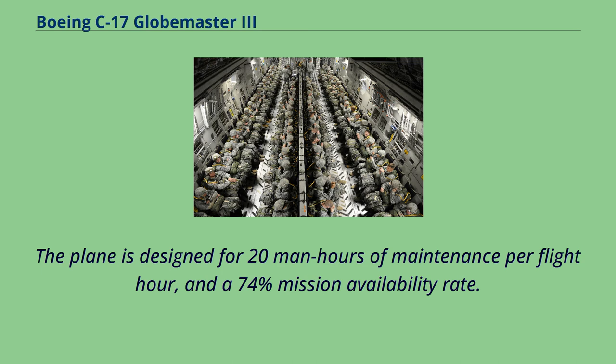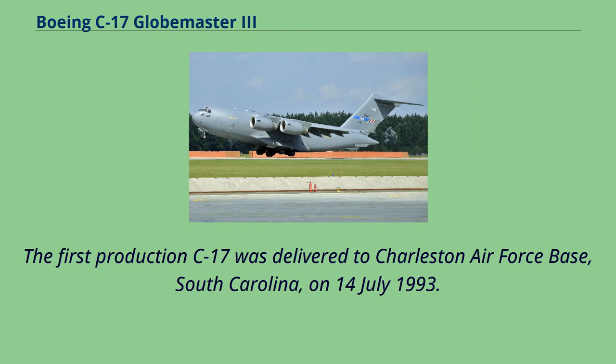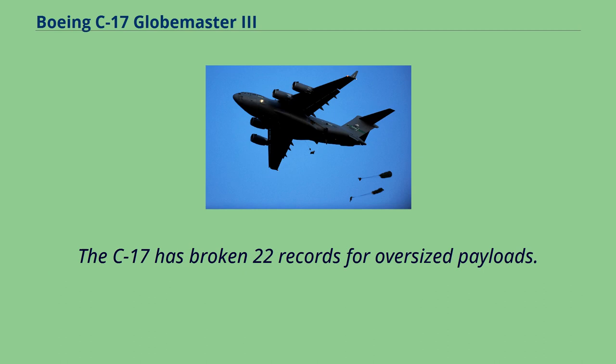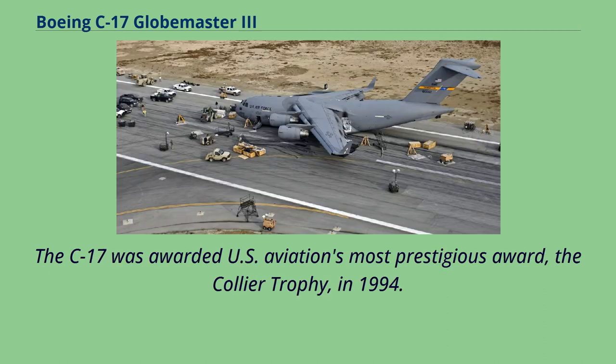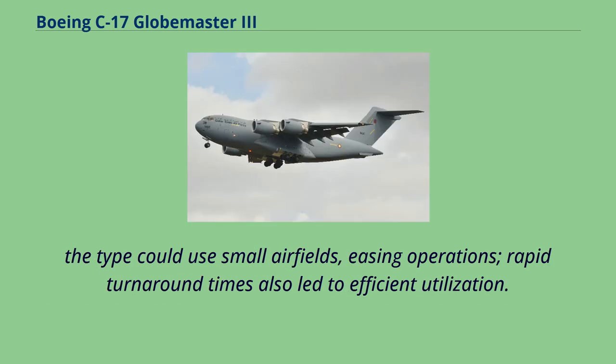The first production C-17 was delivered to Charleston Air Force Base, South Carolina, on July 14, 1993. The first C-17 unit, the 17th Airlift Squadron, became operationally ready on January 17, 1995. The C-17 has broken 22 records for oversized payloads and was awarded the Collier Trophy in 1994. A congressional report on Kosovo and Operation Allied Force noted one of the great success stories was the performance of the C-17A, which flew half of the strategic airlift missions. The type could use small airfields, easing operations, and rapid turnaround times led to efficient utilization.